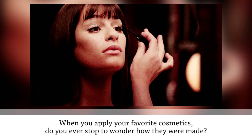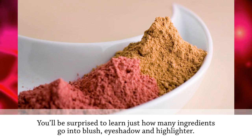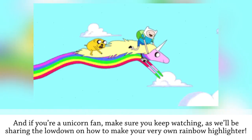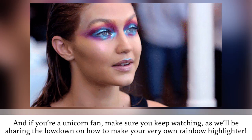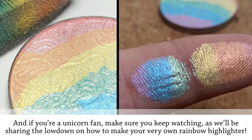When you apply your favorite cosmetics, do you ever stop to wonder how they were made? You'll be surprised to learn just how many ingredients go into blush, eyeshadow, and highlighter. And if you're a unicorn fan, make sure you keep watching, as we'll be sharing the lowdown on how to make your very own rainbow highlighter.